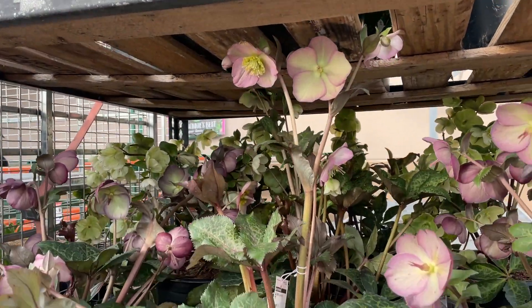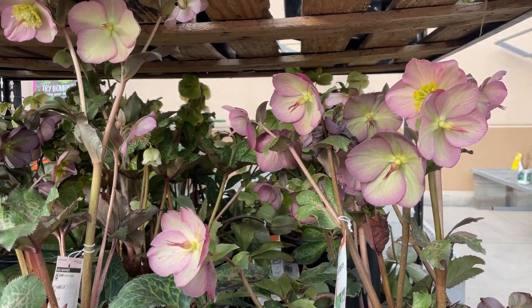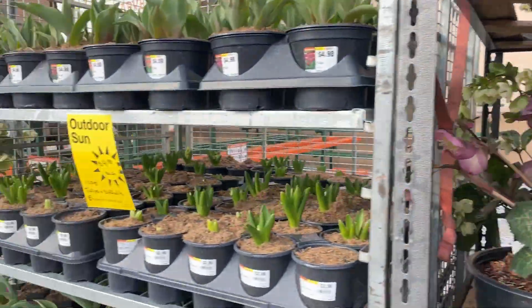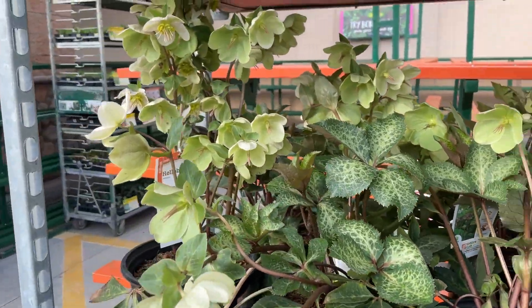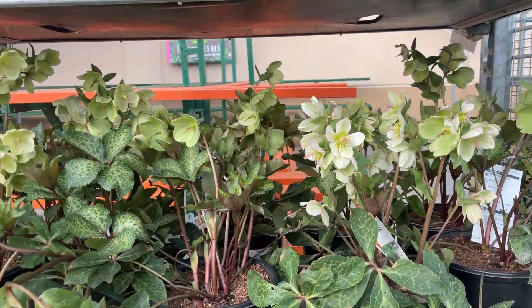They tend to deadhead them and clearance them out, so they're kind of a pricey plant because it takes several years for them to bloom. People want to buy them when they're blooming, but they sure are beautiful.